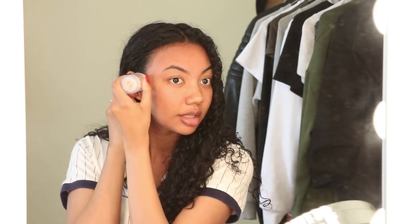I just go over my skin like this and you can see immediately my skin is just getting more matte. Just pat that in.